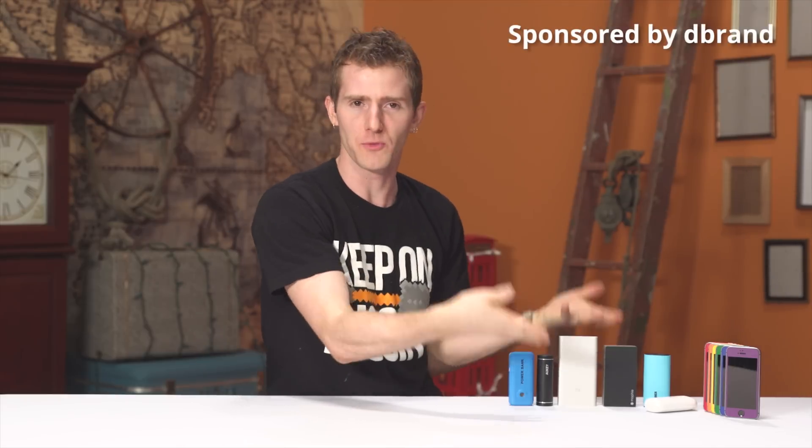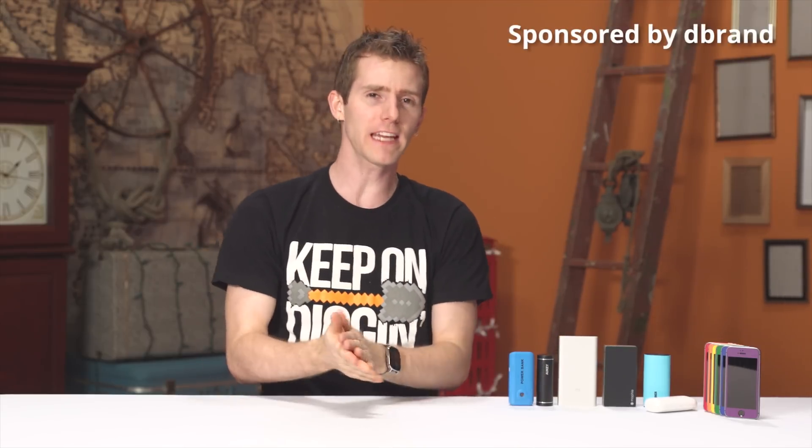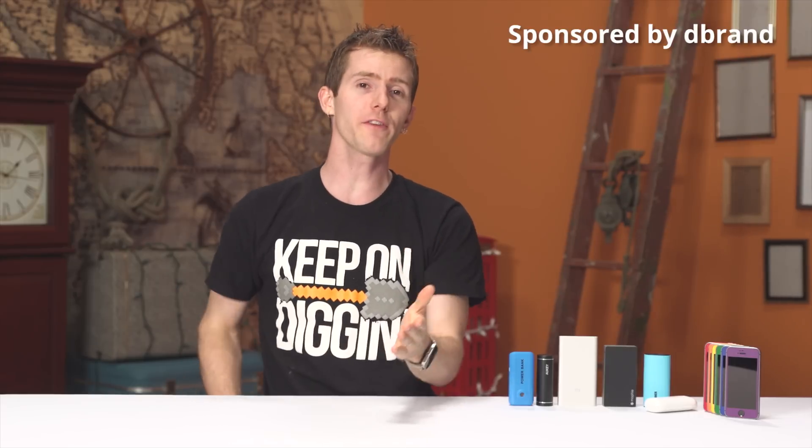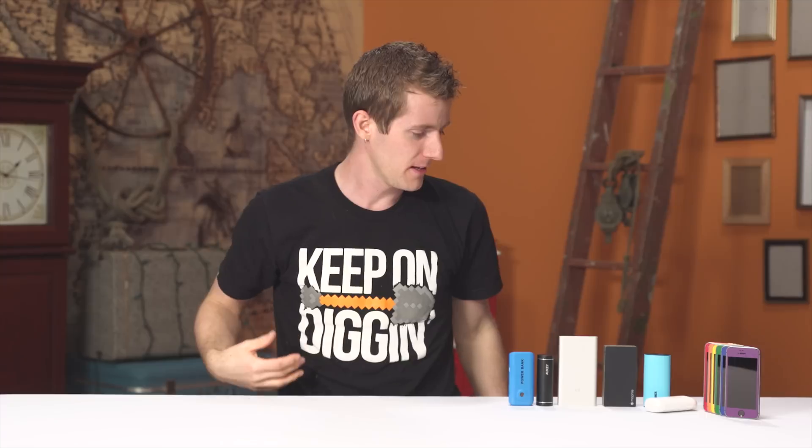I mean seriously, who and their dog doesn't have one of these with their branding on it? So dbrand offered to sponsor an investigation by us into whether there is a difference between name brand battery banks and less name brand battery banks.